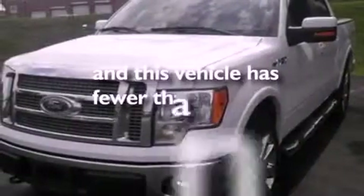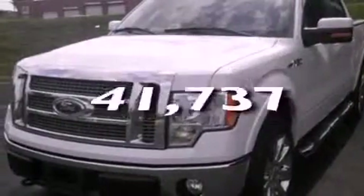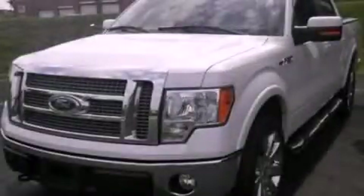And this vehicle has fewer than 42,000 miles on the odometer. This automobile won't last long at this price. Call and arrange a test drive now.